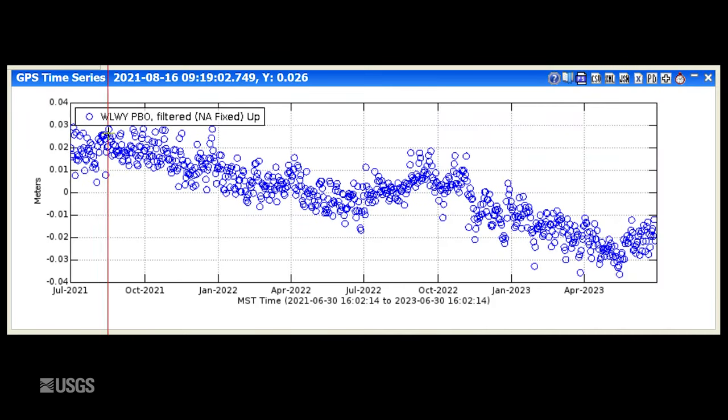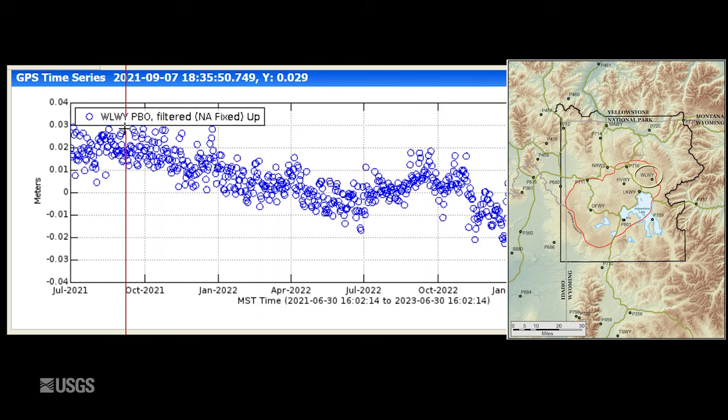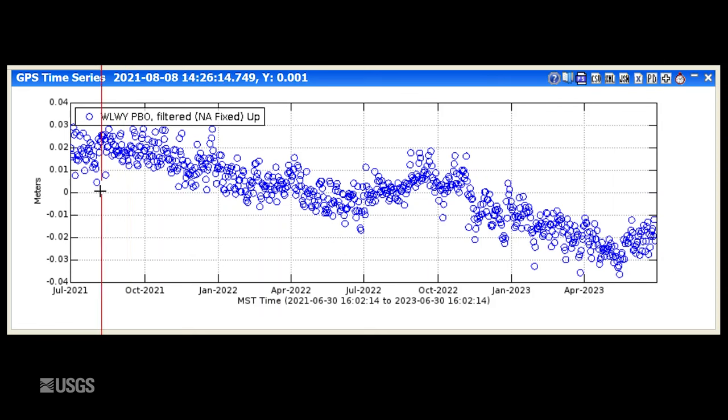Turning now to ground deformation, this is vertical change at the White Lake GPS station on the east side of the caldera. Each dot is one day's worth of data and this entire plot spans the past two years. Downward trends indicate subsidence and upward trends indicate uplift. The pattern we're seeing has been ongoing since 2015, with subsidence during the fall, winter, and most of spring, and then a little bit of uplift or at least a pause in that subsidence during the summer months. This uplift or pause in subsidence is caused by runoff from snowmelt that percolates into the ground, and the ground sort of swells up like a sponge. We saw subsidence throughout much of late 2022 and early 2023, and that's transitioned to uplift due to groundwater puffing the ground up like a sponge.